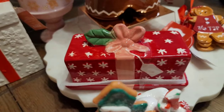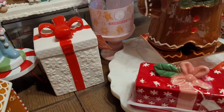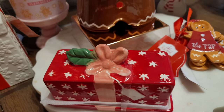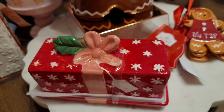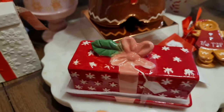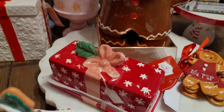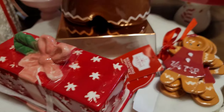I got this butter dish at Home Goods at the same time I found that little present canister. Again, it fits the color scheme and it's kind of classic so it would go with whatever I'm doing for Christmas. It was $7 — one of those checkout-aisle purchases. I really like it and I'm gonna use it this year.